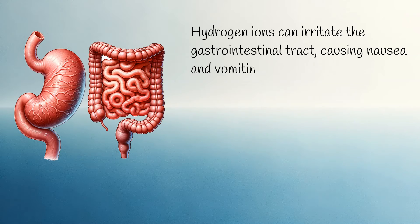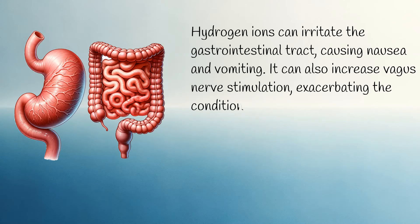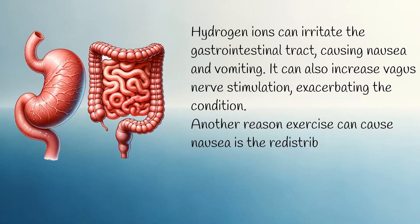It can also increase vagus nerve stimulation, exacerbating the condition. Another reason exercise can cause nausea is the redistribution of blood flow from the gastrointestinal tract to the muscles.